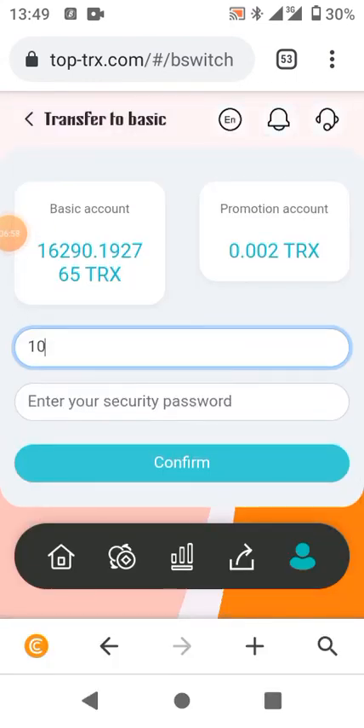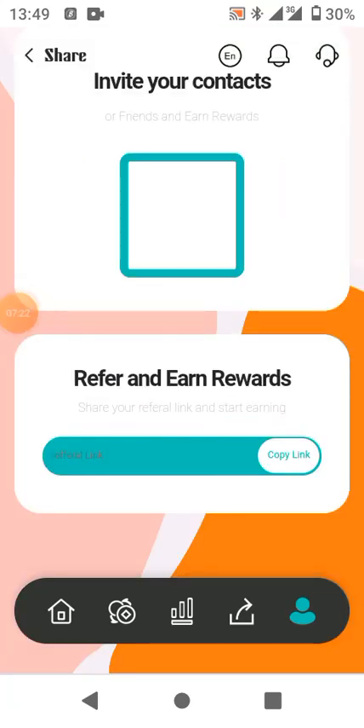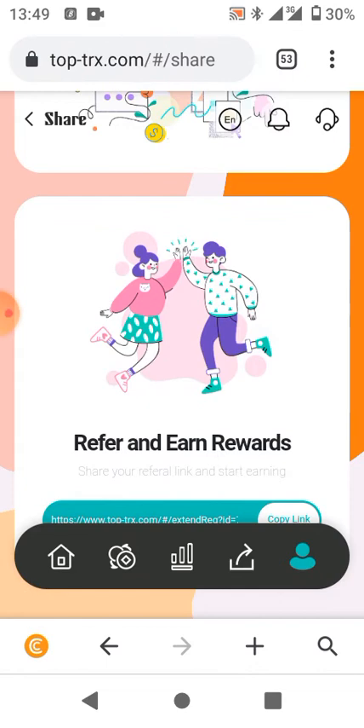When you go back to your deposits it will show as increased — your total will go up as if you made a small deposit, because you converted from promotional income to your basic account. For referrals, just click share on your referral link and send it to friends. The first level team gives you 10% of what they deposit, the second level gives you 5%, and the third level gives you 2% — that's how the platform's referral system works.